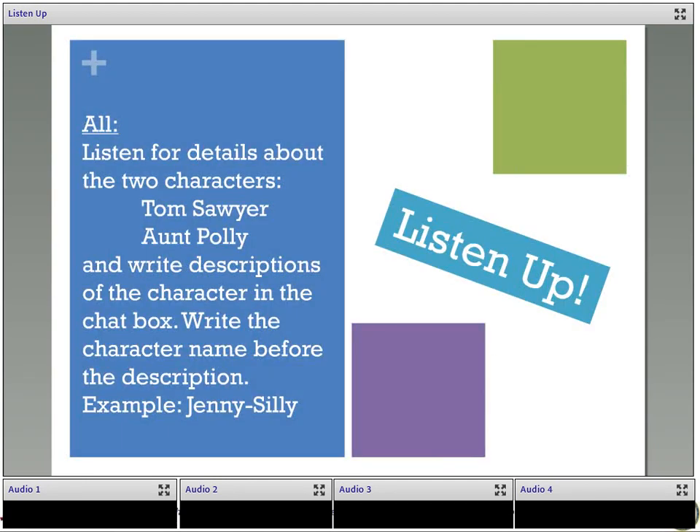Moving on to another activity. We are going to now listen to a third audio clip about two characters you might know — Tom Sawyer and Aunt Polly. As we're listening, write descriptions of the characters in the chat box — any description you hear about the character, or that you infer based on what they're doing. For example, if Jenny's telling lots of jokes, you can write 'Jenny silly.' You might not hear the word, but you can still write it.